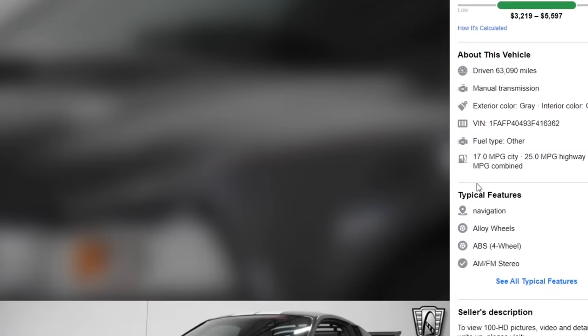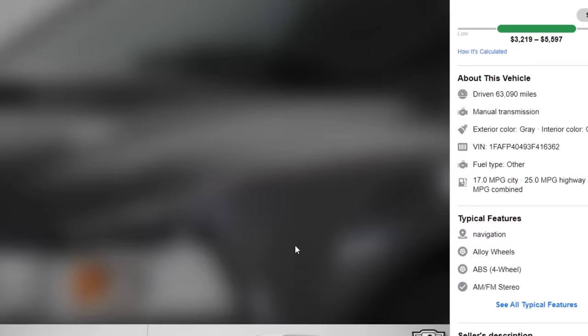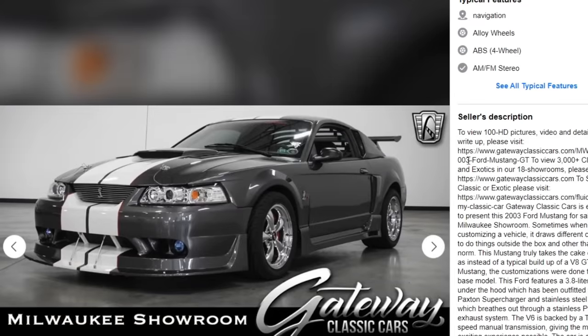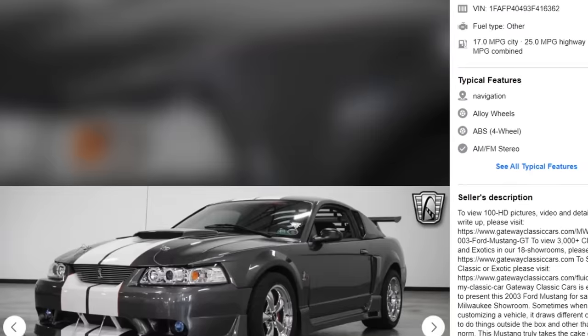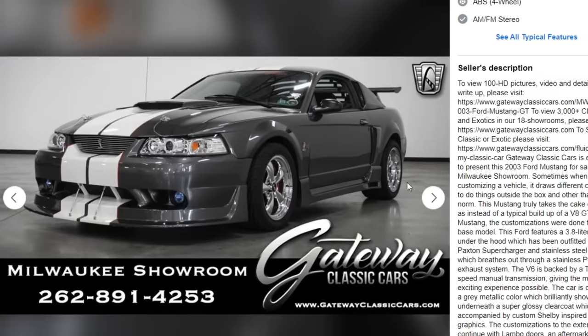Next car: 2003 Ford Mustang GT. What does it look like? It looks like a Cobra R. But it's listed as a Ford Mustang GT. Let's read the description — it ain't even a GT. The people selling this don't even know what it is. It's listed as a 2003 Ford Mustang GT, but you're about to see in a minute it is, in fact, a V6. First picture: the exterior looks like a Cobra R from the factory, I'm not gonna lie.